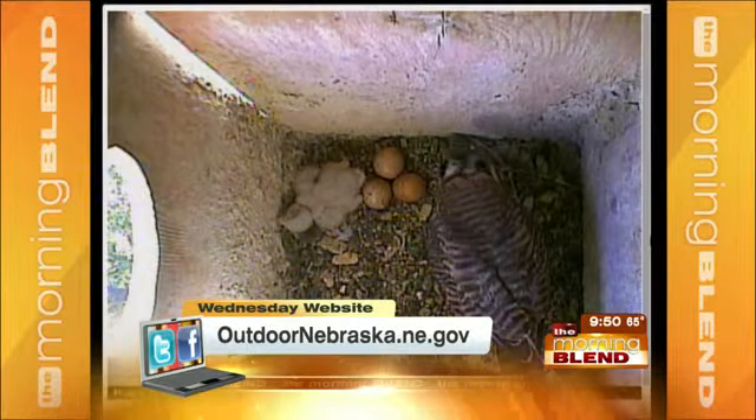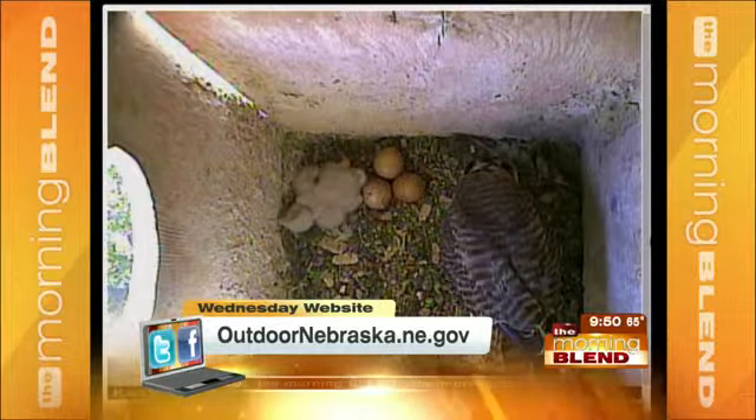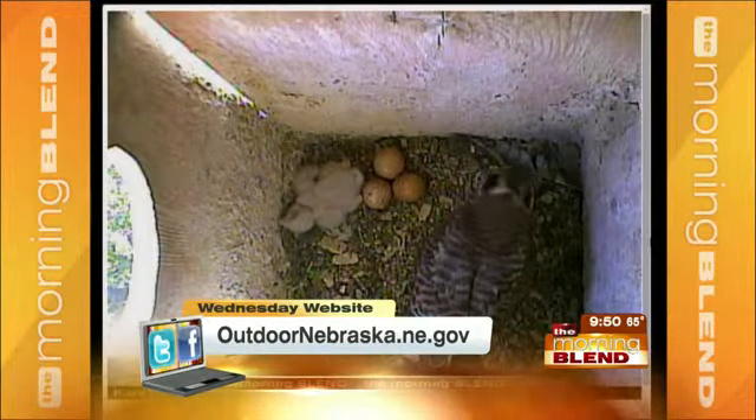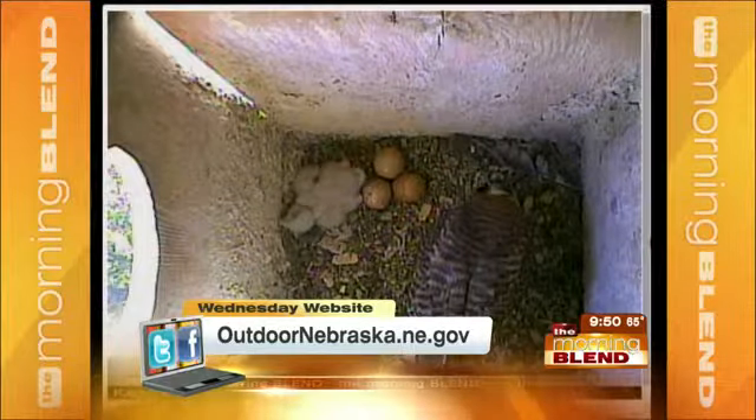Babies are in the American Kestrel nest box outside the Game and Parks building. You can see them moving around, the little ones — we've got a few eggs still there. That's all from a webcam.